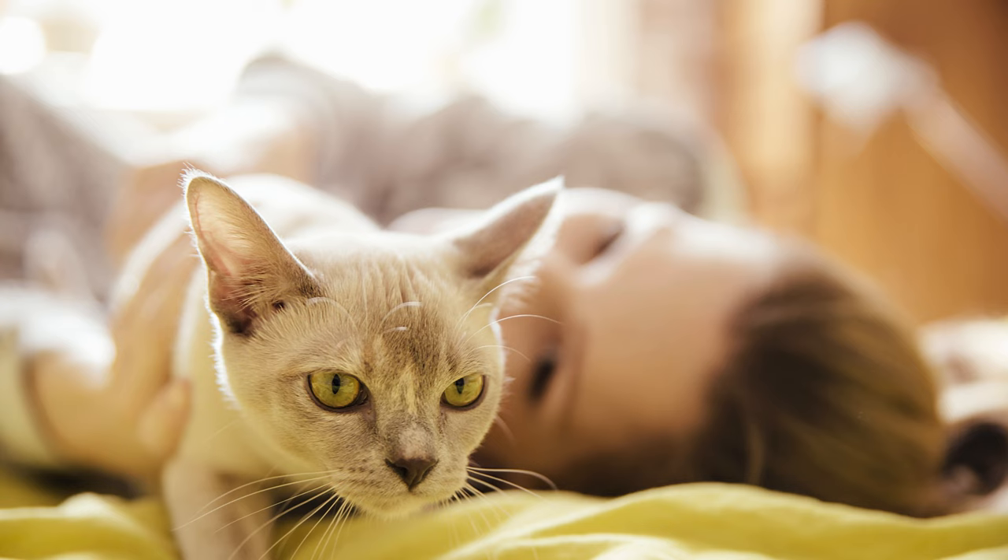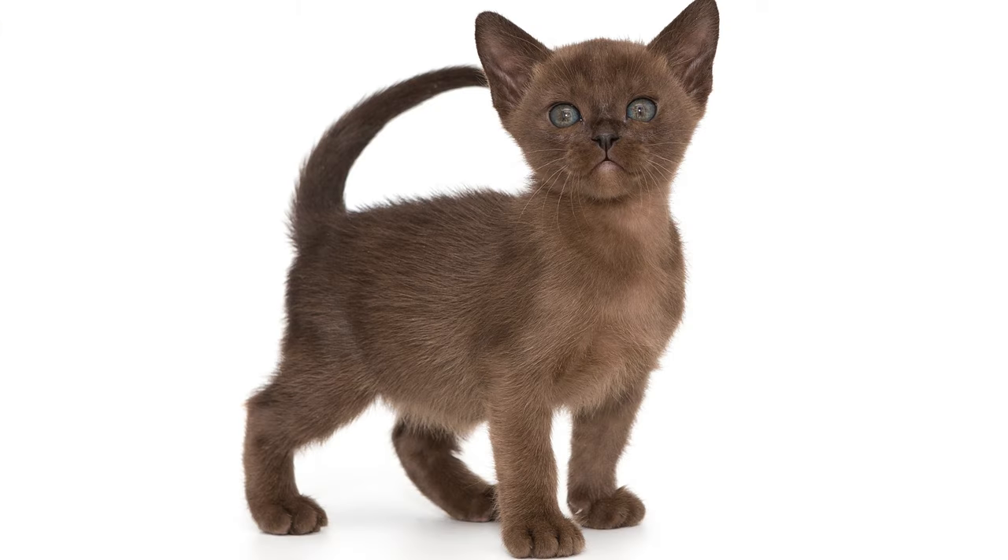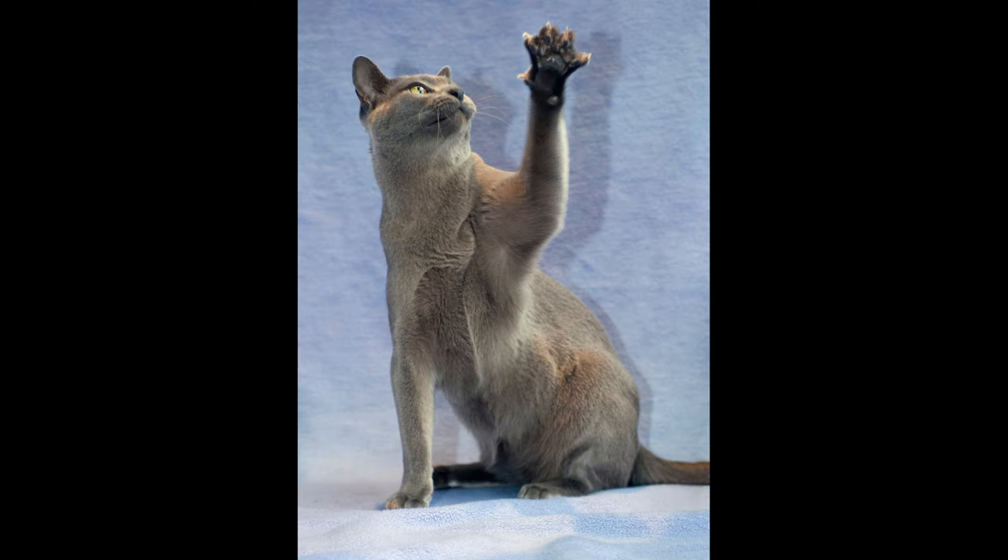Burmese kittens are called ugly ducks — they look ridiculous and comical, but after a few months they turn into Asiatic beauties. The Burmese cat has a short nose, which causes difficulty in breathing; the cat often snores and snorts. Additional drawbacks include a high price and a small number of proven catteries. The most significant disadvantage is the breed's attachment to humans — if a cat is left alone often and for long periods, it will eventually affect the health and behavior of the animal.